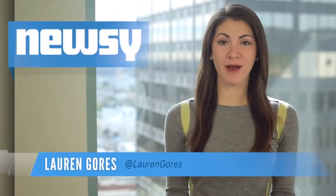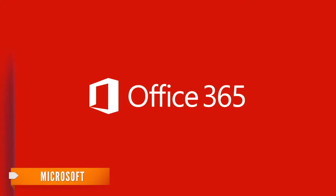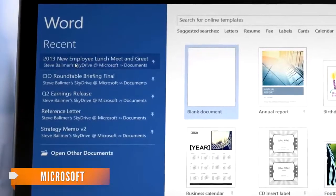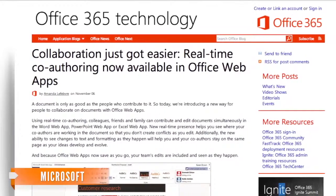Microsoft continues to play catch-up with rival document editors. On Wednesday, it announced the addition of multi-author editing to its suite of online programs. Microsoft first introduced its suite, Office 365, back in 2011. But only now will users have the ability to view the same document and contribute to live editing. The feature is now available for the web versions of Microsoft Word, Excel, and PowerPoint.